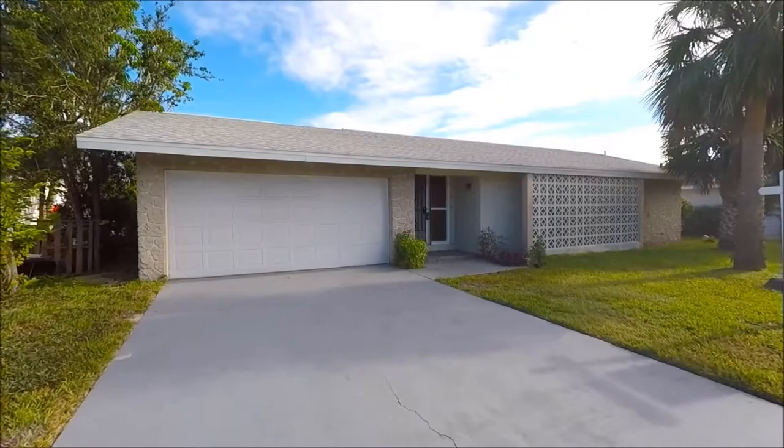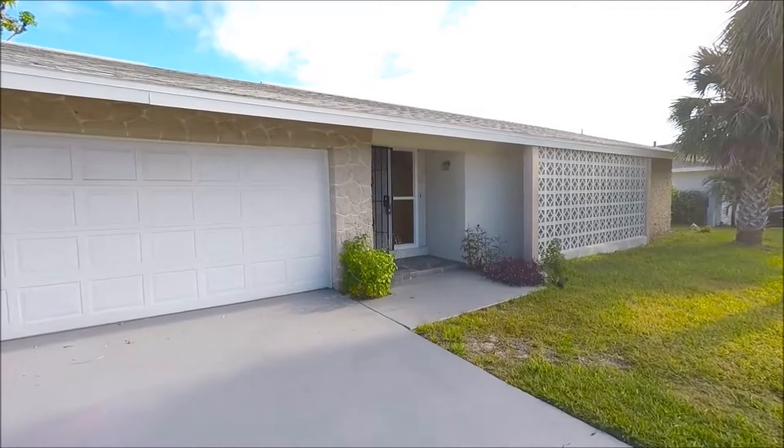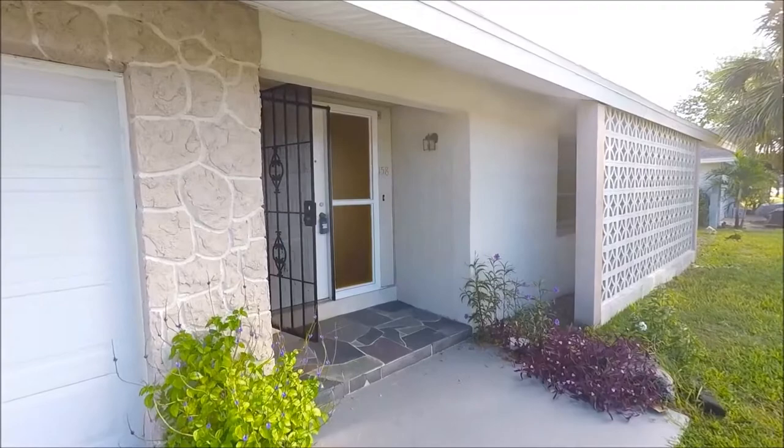Hi, this is Andy Barclay with RE-MAX Elite, and today we are visiting 158 Villa De La Reina in Merritt Island, Florida. The house that we are visiting today is a four-bedroom, two-bath home, just under 1,800 square feet.